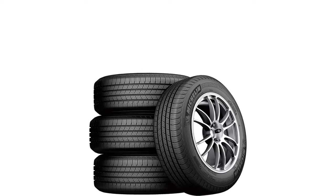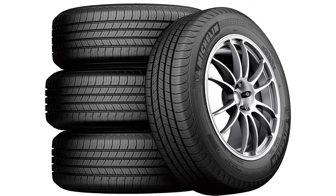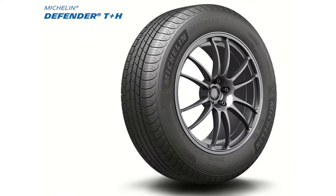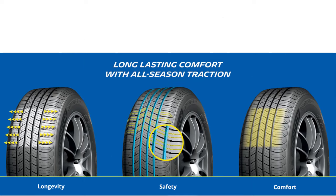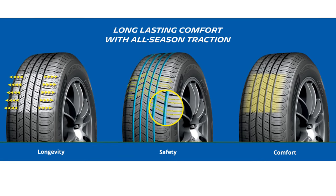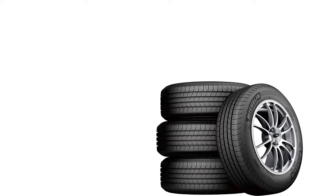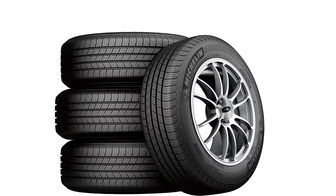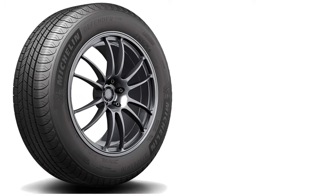It all starts with Michelin's IntelliSipe technology, giving these tires more biting edges for better traction in all conditions. They also boast several features that help reduce the risk of hydroplaning, which is a really big deal when you're traveling on wet roads. The comfort control technology that Michelin uses in each tire makes a big difference — not only does it help eliminate road noise, but it also gives you a smooth ride. When you're driving on Michelin tires, you can feel and hear the difference whether you're cruising or braking.